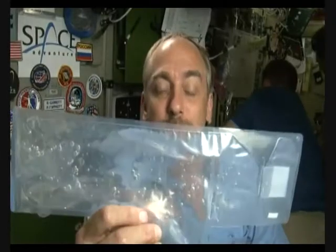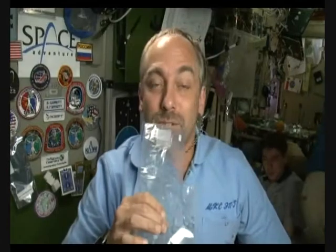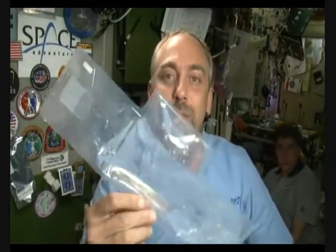So bubbles are actually hard to get out. When you drink — this is actually a drinking tube — when you drink water out of this, you tend to drink a lot of air bubbles with it because it's very hard to separate.